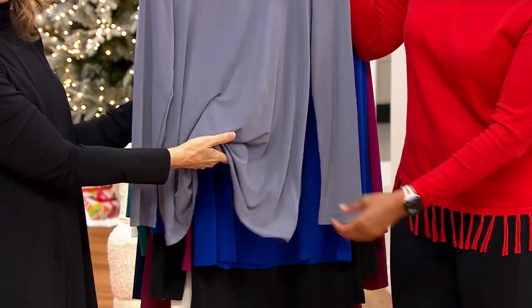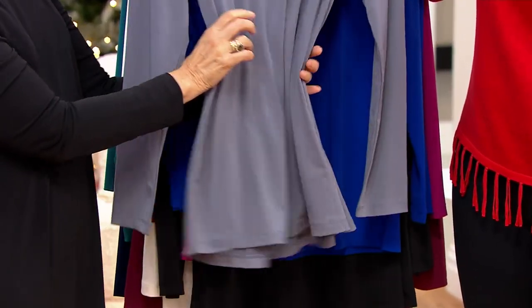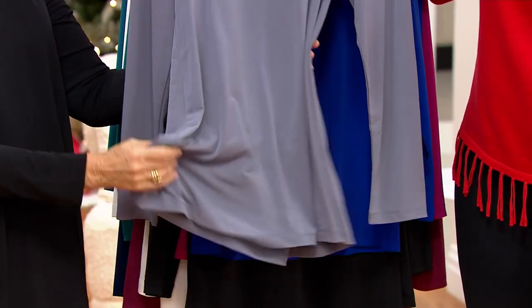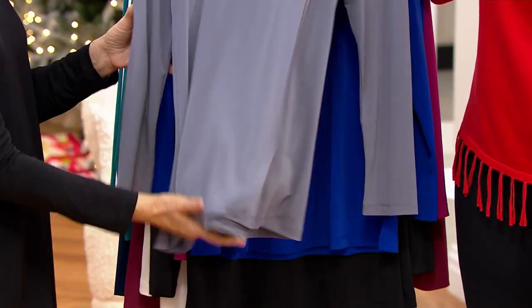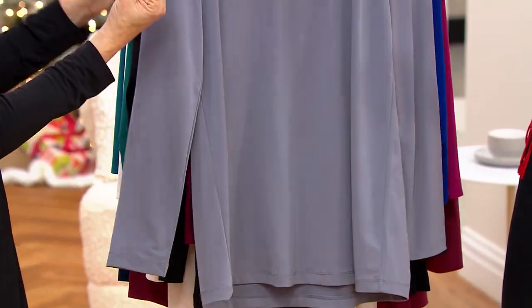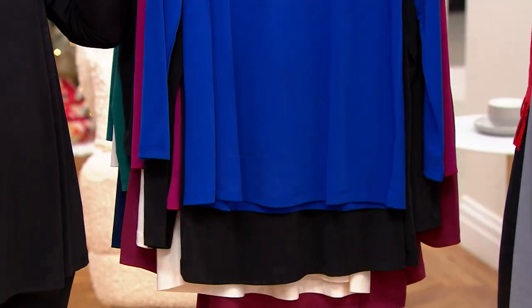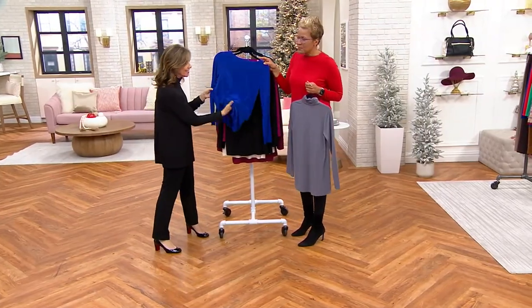For those of you tuning in for the first time wondering what liquid knit is — this fabric was developed for QVC many years ago. It was soft, fluid, and drapey, and my buyer at the time said it's like liquid. That's why we branded it, trademarked and registered it. It's only available at QVC.